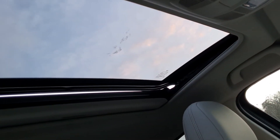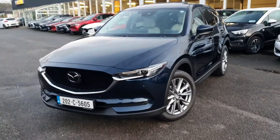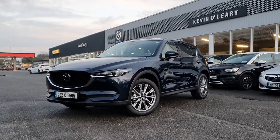With the GT Sport model you also get the sunroof. So that's our 2020 Mazda CX-5 GT Sport. You can get this car with a lower rate of finance, and also with a zero percent deposit here at Kevin O'Leary's in Bandon.